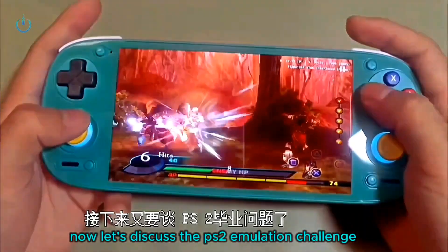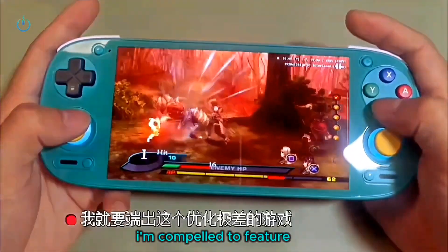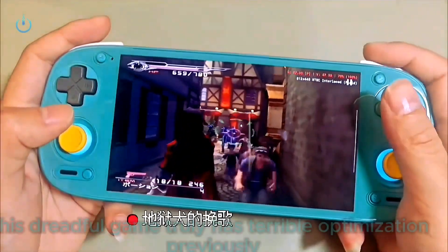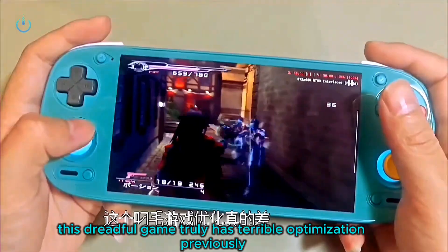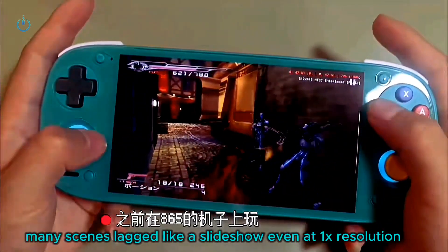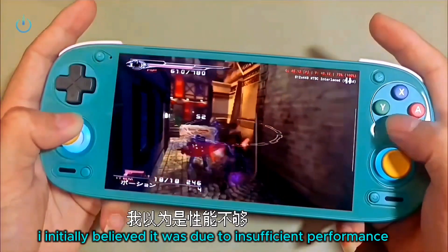Now let's discuss PS2 emulation challenges. I'm compelled to feature this poorly optimized game: Final Fantasy 7 Dirge of Cerberus. This game truly has terrible optimization. Previously when I played it on an 865 device, many scenes lagged like a slideshow even at 1x resolution. I initially believed it was due to insufficient performance.